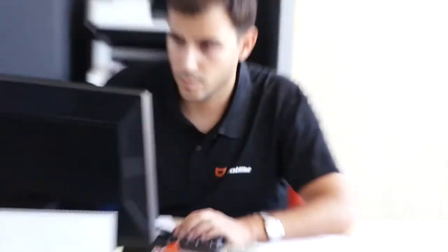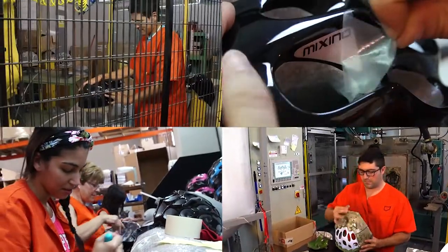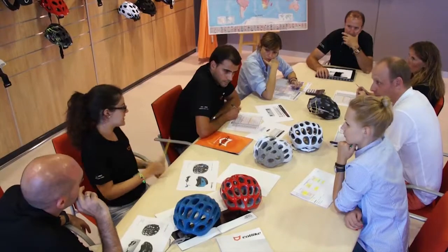15 years of innovation and enthusiasm of a company that has always based its philosophy on quality, not only in its products, but also in the youth, dynamism and experience of its team.